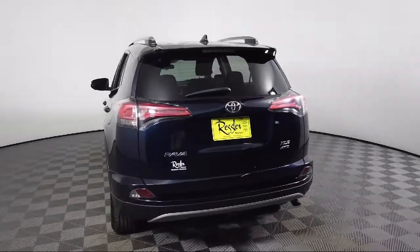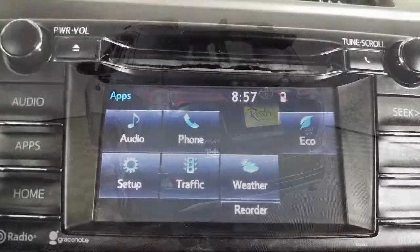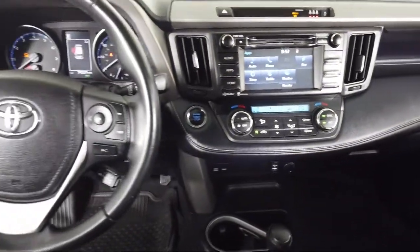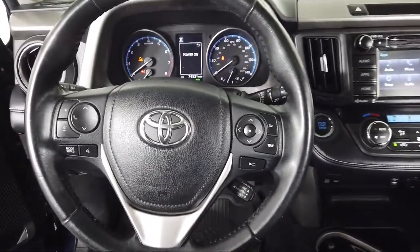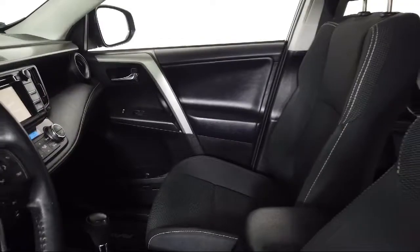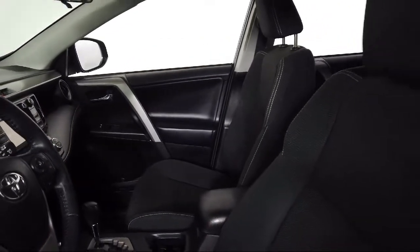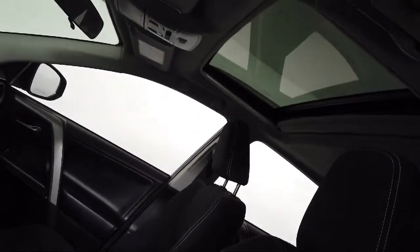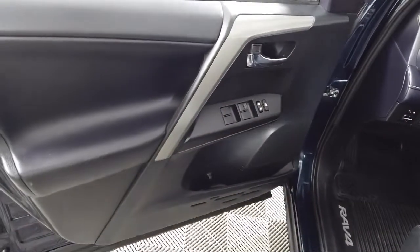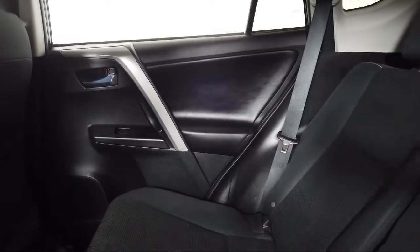Toyota Bozeman is a proud member of Ressler Motors, which has been serving the Gallatin Valley since 1999. We are a best price dealership, which means transparency and integrity are our priority in doing business. We are involved in our community and want to give back, so come see us today at Toyota Bozeman — where we are community born, community driven.